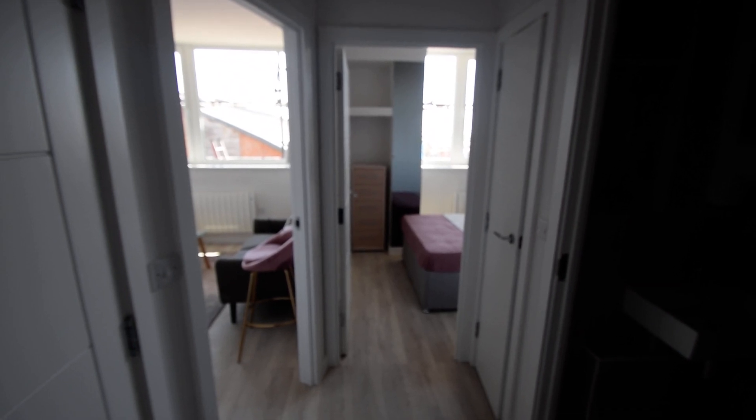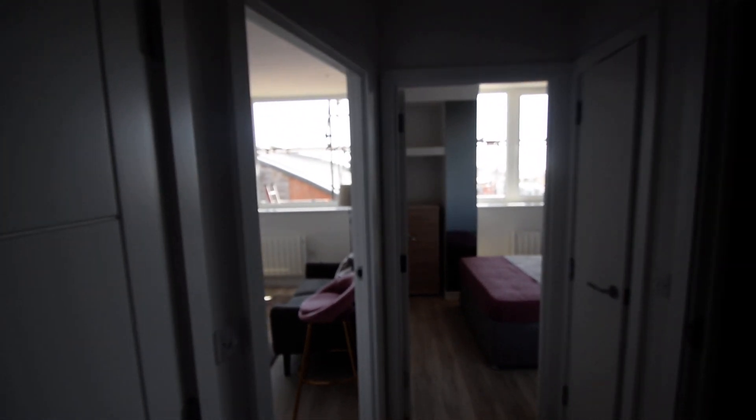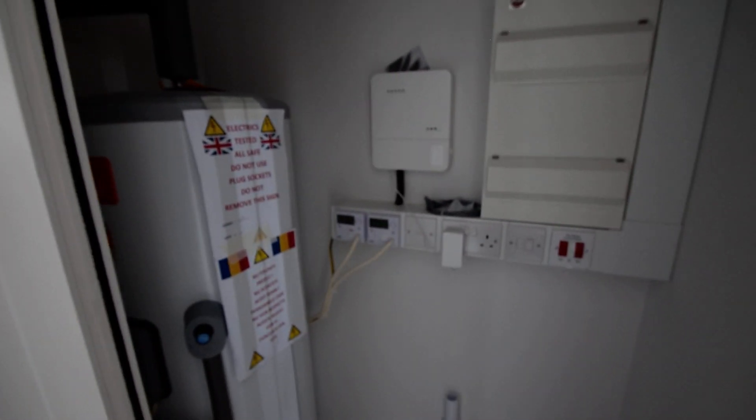I'm excited to be showing you one of the one-bedroom apartments here at the Upperton in Upperton Road on the east side of the building. Just to the left as we enter the entrance hall, you've got the cupboard with Megaflow cylinder and space and plumbing for your washing machine.